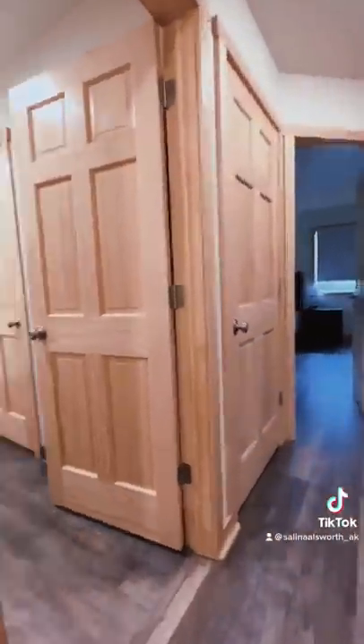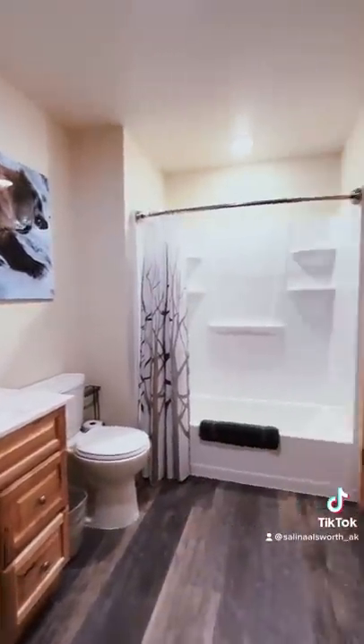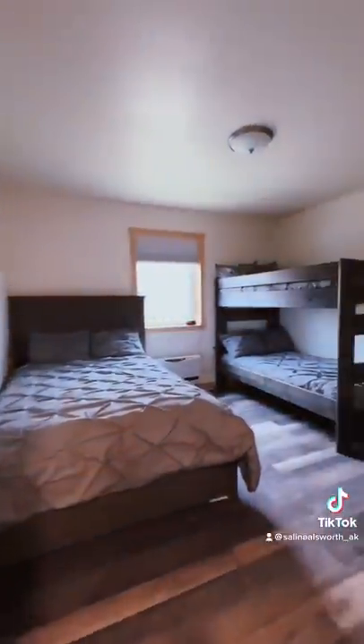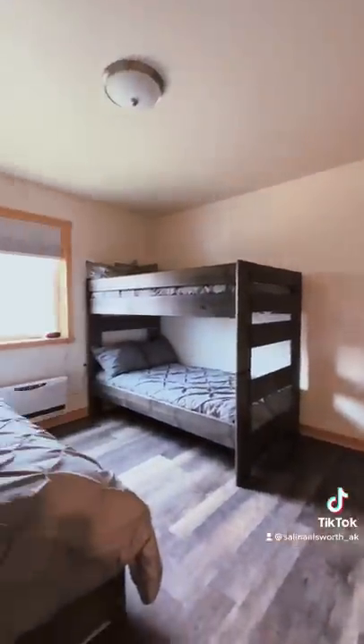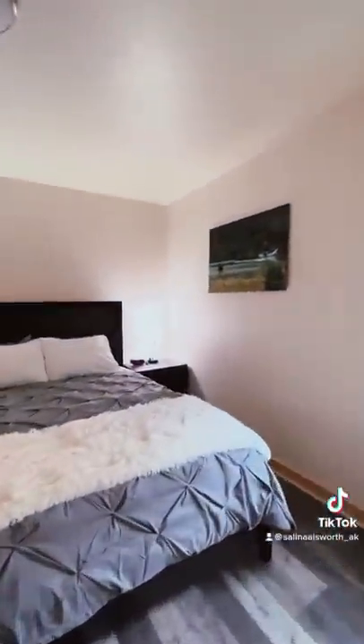There are three different bedrooms. The first room you're going to see is the bathroom — it's a very nice size, and it's connected to the master bedroom. But first we're going to go into one of the side bedrooms. It has two twin bunks and a full-size bed. The next bedroom has a king-size bed, and then the master bedroom also has a king-size bed.